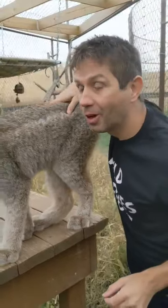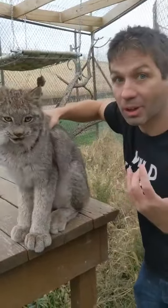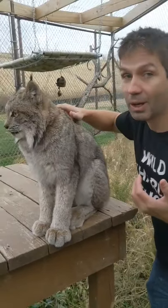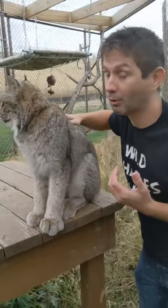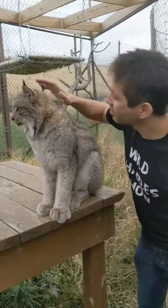Now guys, you've got to be careful with a lynx like this because unlike a house cat, she's got some much bigger claws. She does have teeth. If she wanted to, I could be in a bit of a world of trouble. But luckily, Yoki is really friendly.